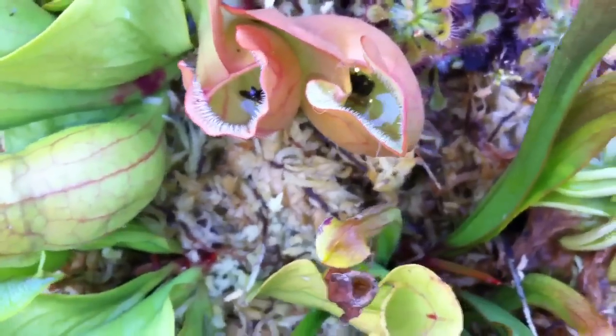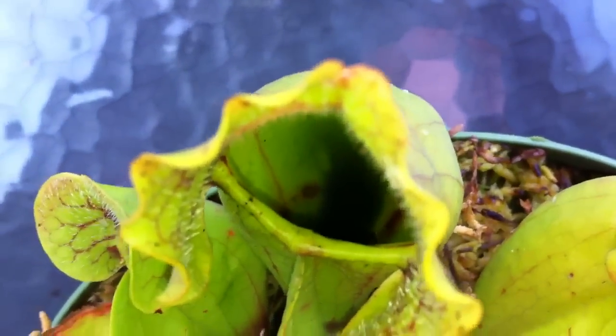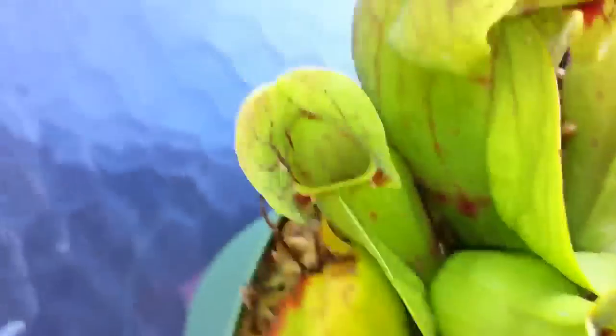Basically, all these have something in it. There's a fly there. There's a ladybug there. There's a yellow jacket in this one, but it's been about a week since he caught that, so it's basically broke down.